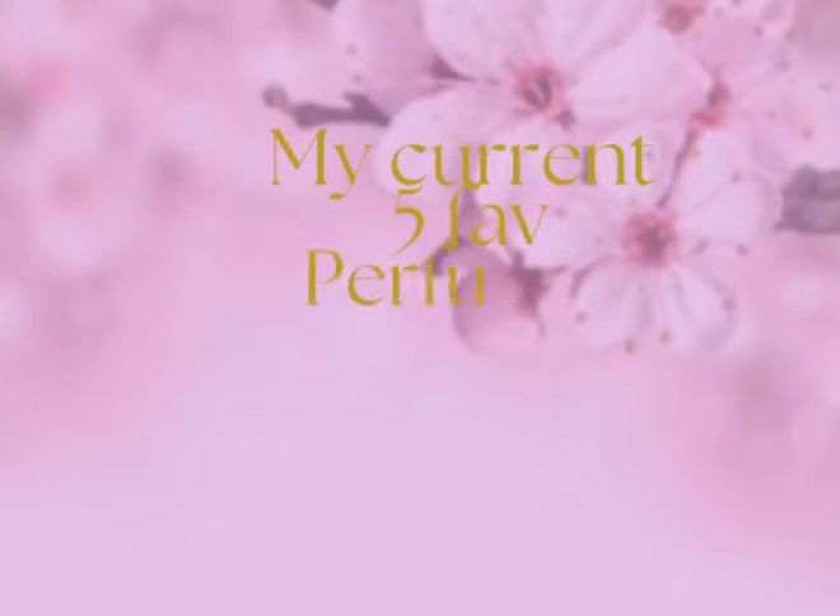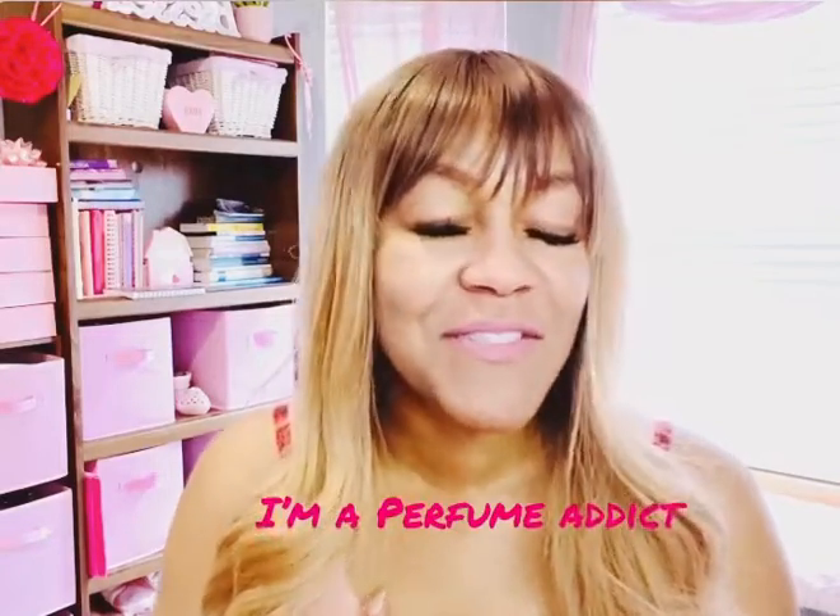We're talking fragrances today. I am a perfume lover — I love some smell-good stuff. I got it from my mom. My mom was a big perfume person when I was little, and she still is. So I grew up loving to smell very feminine, very sweet, and loving scented lotions and perfumes. Today I want to share five of my favorite perfumes with you and also a tip on how to make your perfume last all day.